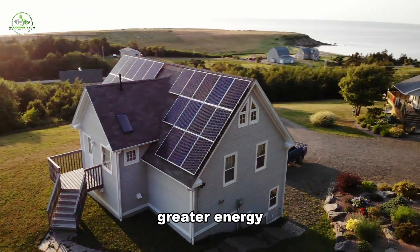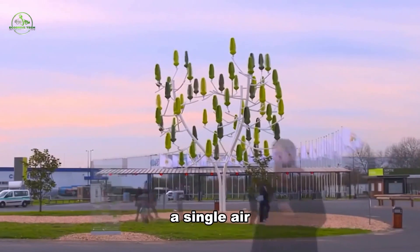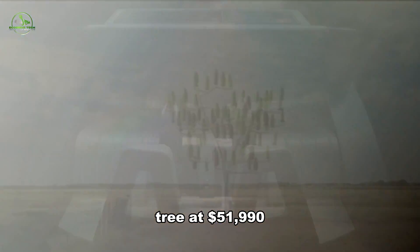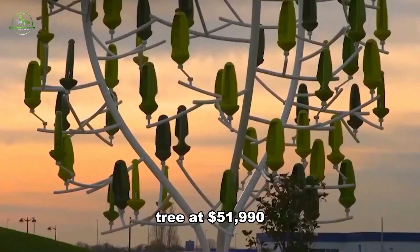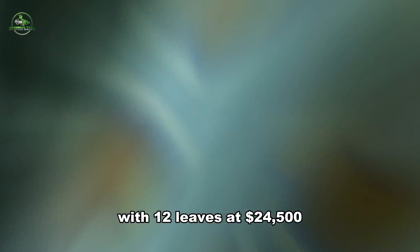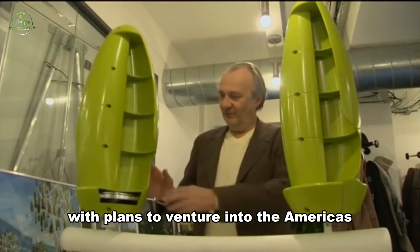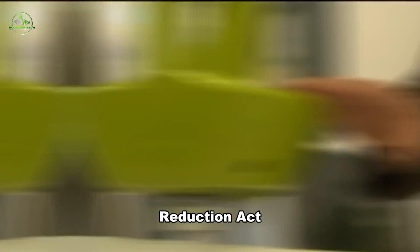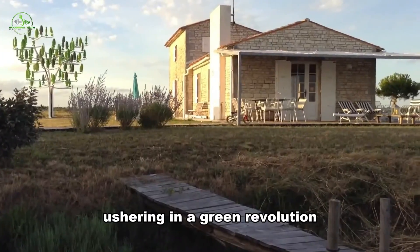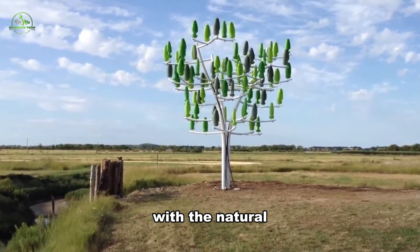Despite offering greater energy output than solar panels, micro wind turbines do come at a higher cost. A single Aero Leaf is priced at $795, a 36-leaf wind tree at $51,990, and a hybrid solar wind bush with 12 leaves at $24,500. As New World Wind expands its reach globally, with plans to venture into the Americas and leverage the U.S. Inflation Reduction Act, wind trees could become a more prevalent sight on streets and in gardens worldwide, ushering in a green revolution that not only meets energy needs but also harmonizes with the natural environment.